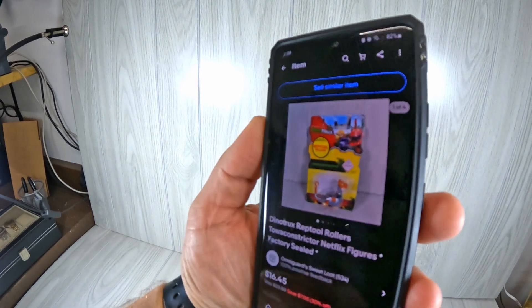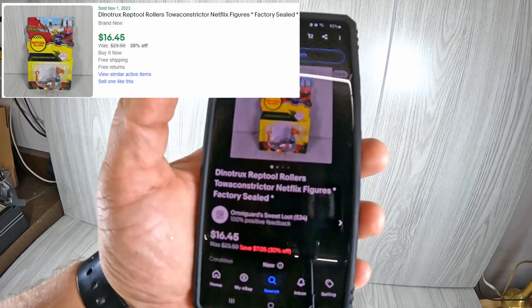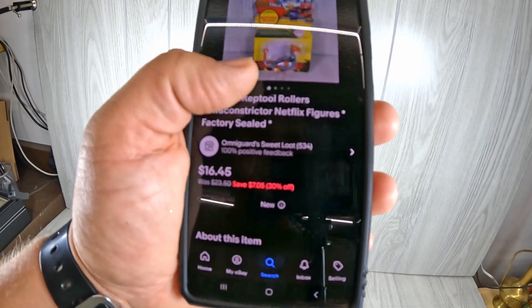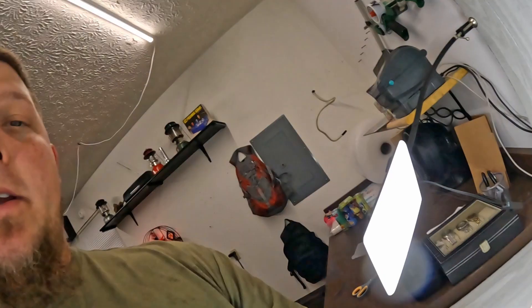Something to think about at this time of year if you're new or looking for advice: try to find stuff that's new in packaging, because it tends to sell a lot better around Christmas time. I've had these Dino trucks Rep2 rollers for a while, and all of a sudden they started picking up on sales. I ran a 30% off sale and they've been selling a little bit faster than usual — I think I'm almost out of them. Christmas time, people are looking for gifts and not really looking for used items, so leaning towards packaged things is probably going to boost your sales.